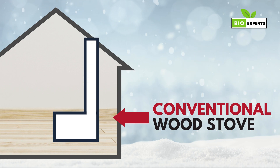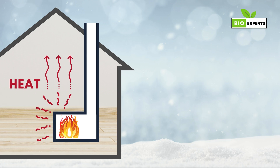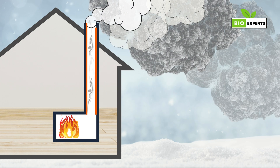A traditional wood stove is a metal container with a chimney on top. You put the fire in it, and the heat comes out right away. The fire's temperature is usually around 1000 degrees Fahrenheit, and the smoke goes up the chimney because of a natural flow called a thermosiphon.